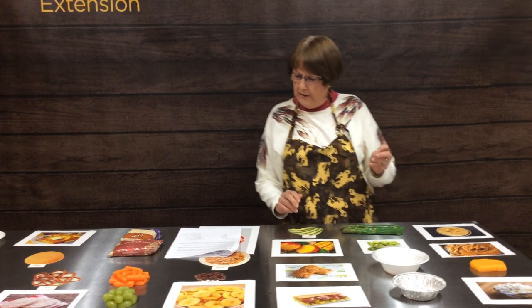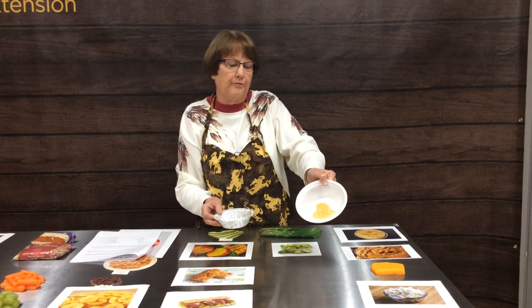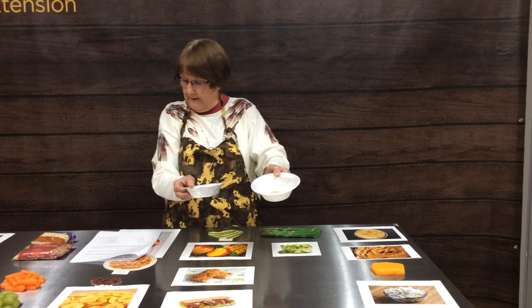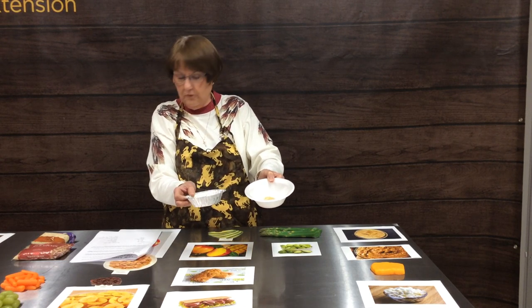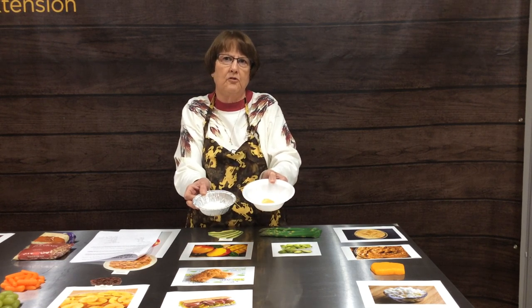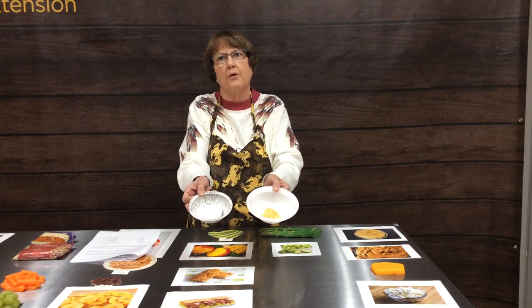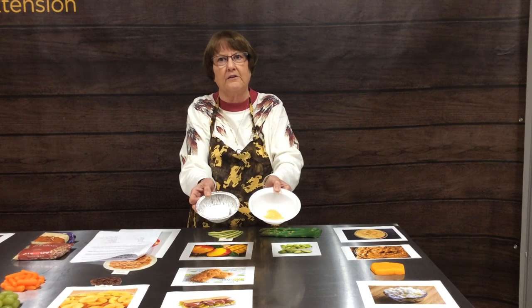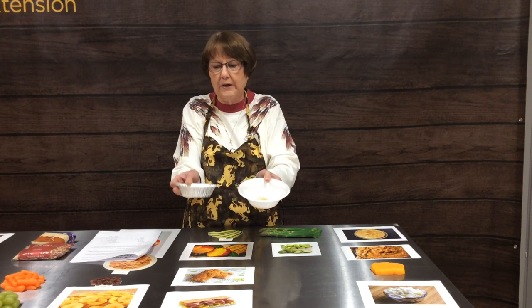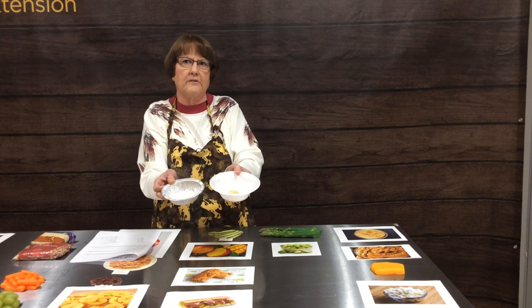For our salad dressings, a tablespoon of Thousand Island comes in at 57 calories and a tablespoon of ranch is 70 calories — not that far apart. But most of us eat a lot more than one tablespoon of dressing on our salads, so remember that one tablespoon is a very small amount.